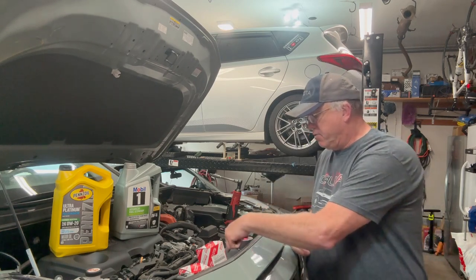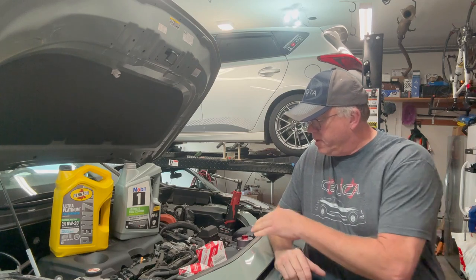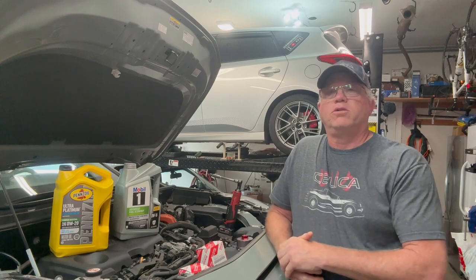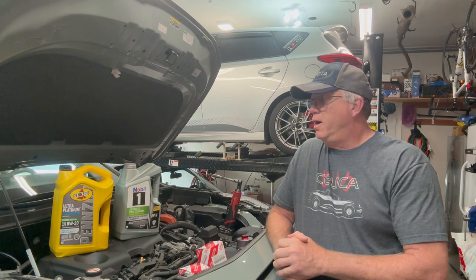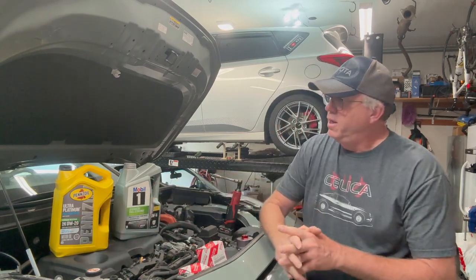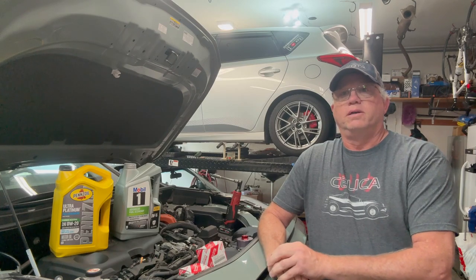First thing is oil. Toyota recommends, and it's plastered right here on the under-hood label, to use 0W16. The manual also says you can use 0W20. So you have your choice — here's 0W16, here's 0W20. Feel free to use either one. I personally prefer 0W20. The 16 to me is just getting a little bit thin on the upside, especially for bearing surfaces and bearing protection.